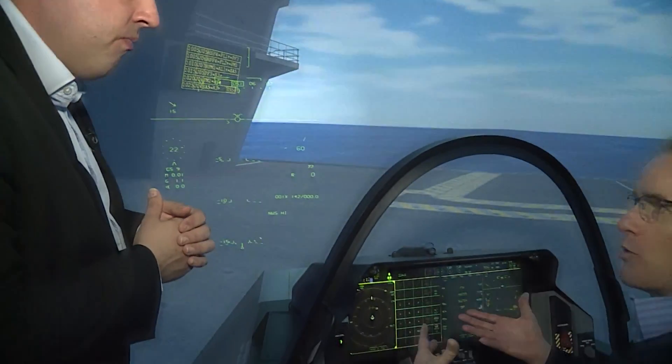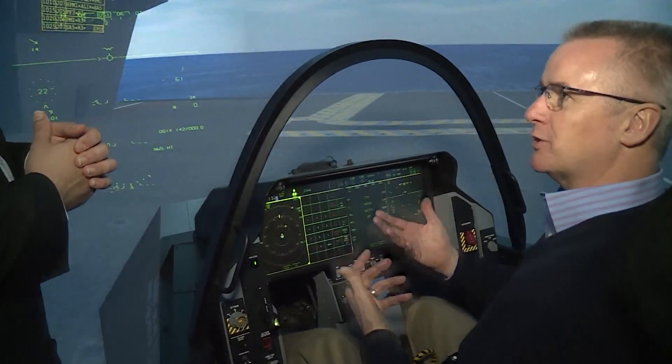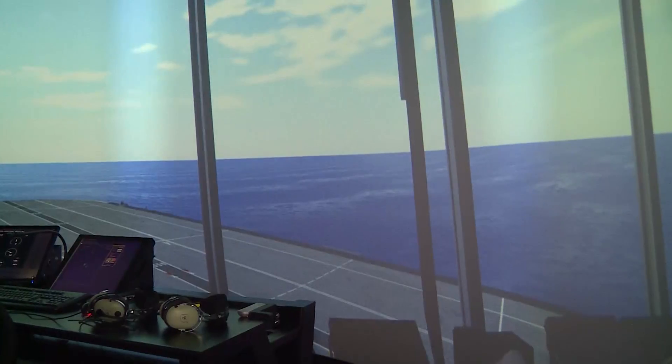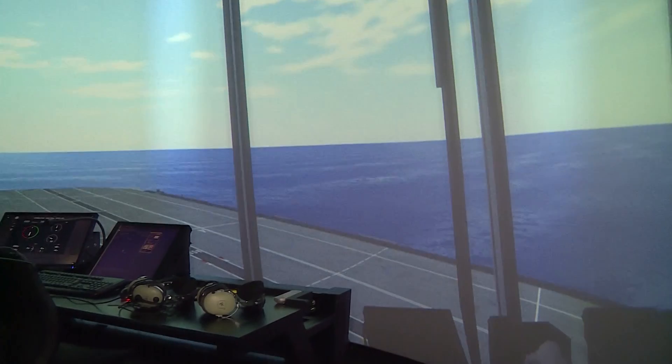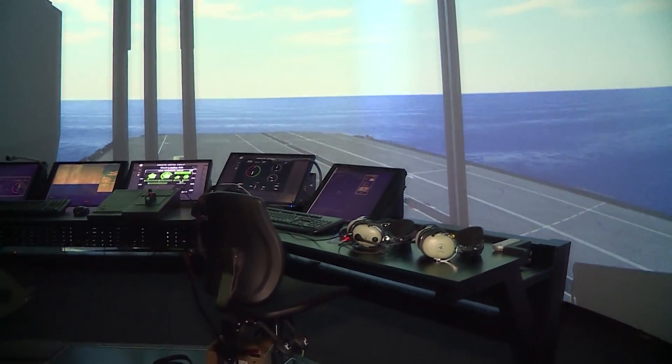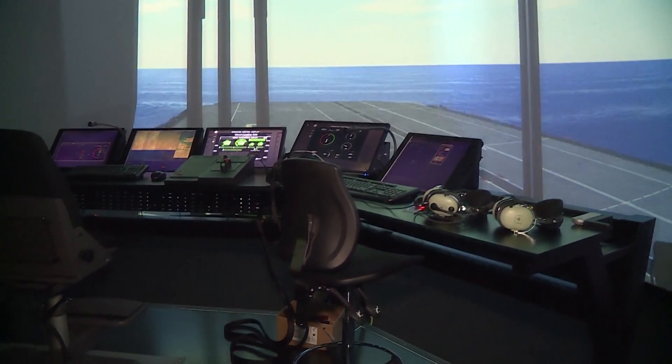Peter Wilson is BAE's F-35 test pilot and explains more about the site. So this is a very grand simulation which combines two elements: the F-35 as an aircraft coming to the UK and into UK service this year, and the Queen Elizabeth class carriers. The view you get in this particular room is from the FLYCO, which is where the flying operations on the Queen Elizabeth class carrier are controlled from, looking out onto the flight deck.